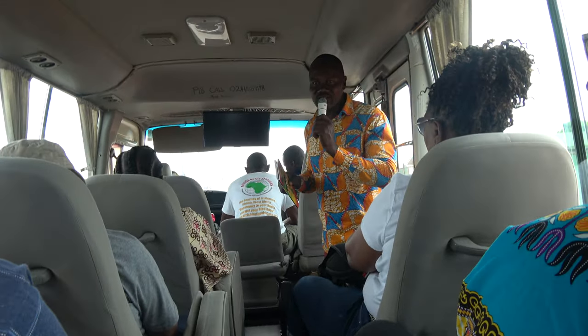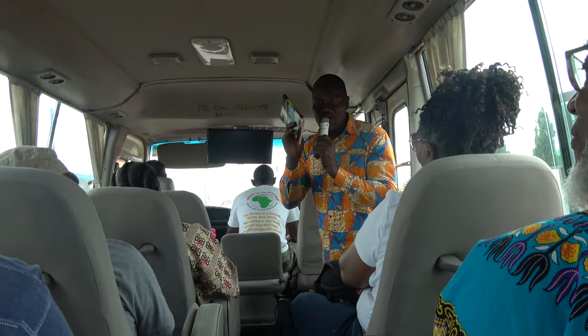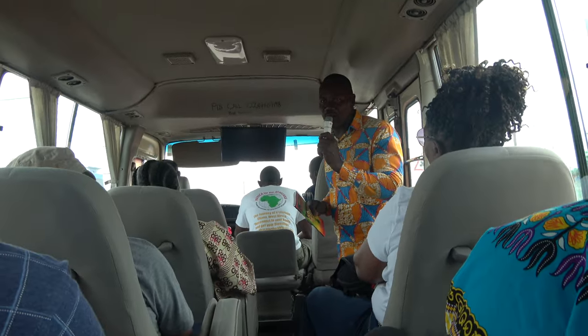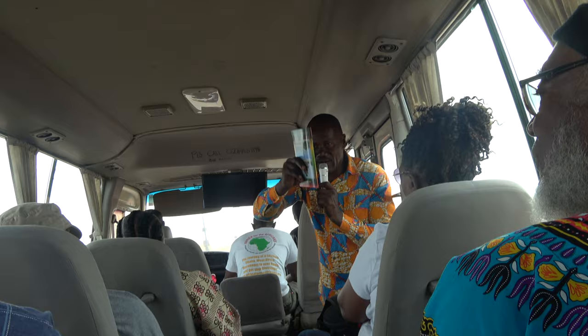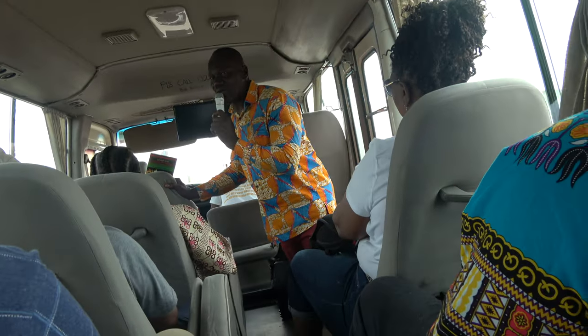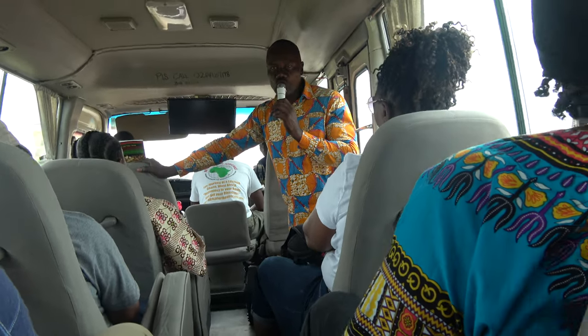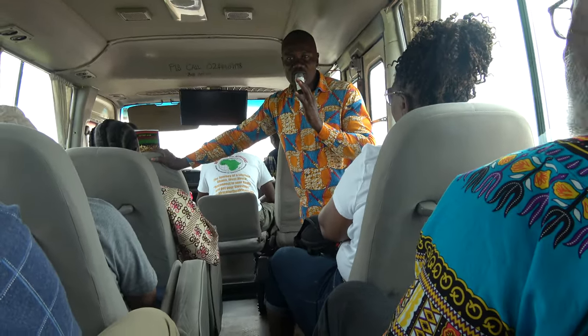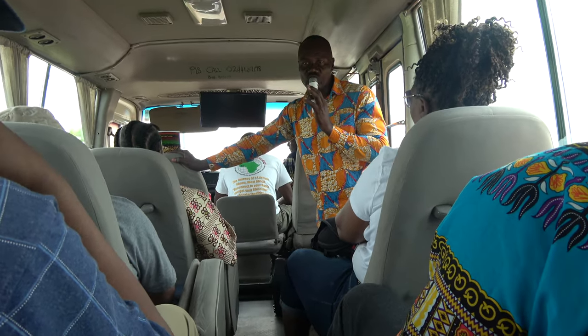He built a concrete road from the harbour to Kumasi, which is in the interior forest, then from Kumasi to Takoradi, which is also a harbour city, and from that harbour city to another harbour city — Tema. So it forms a triangle: here to Kumasi, Kumasi to Takoradi, Takoradi back to Tema. This made it easy to transfer goods between the ports and the interior.